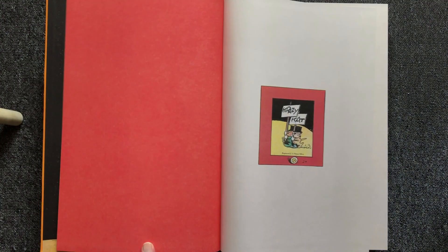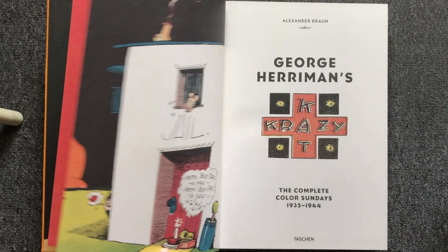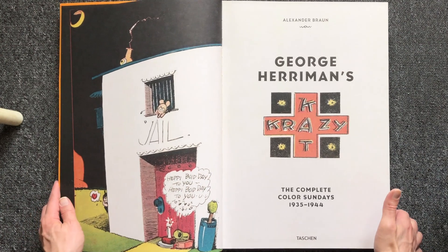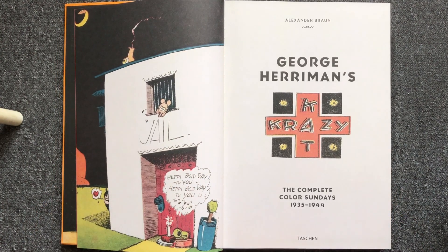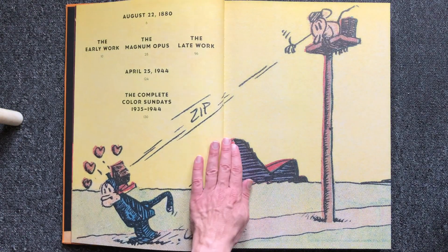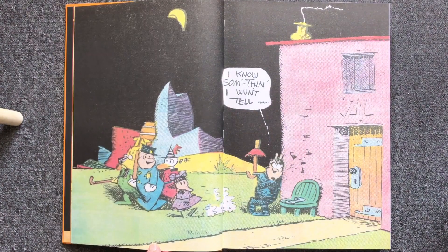I already have the entire collection of Crazy Cat Sundays spanning from 1913 until 1944 — I collected them over time. The series was first published by Eclipse Publishers, and then Fantagraphics continued the series.